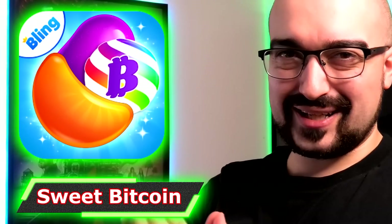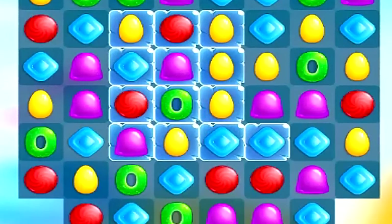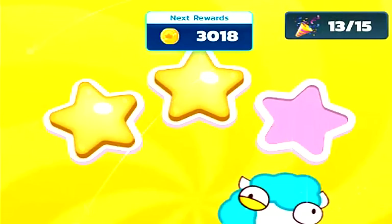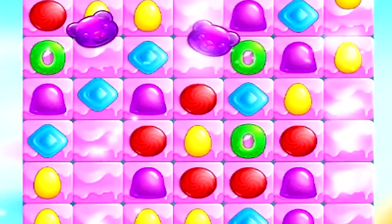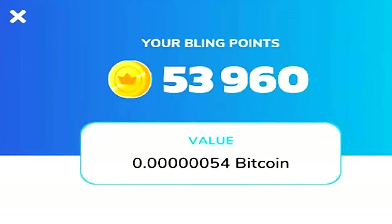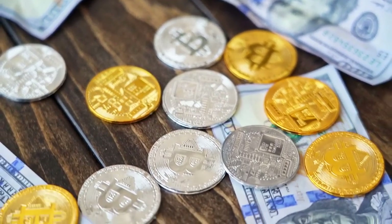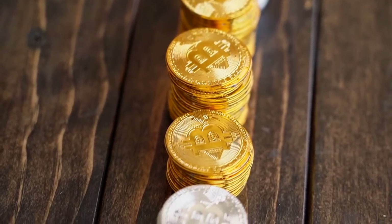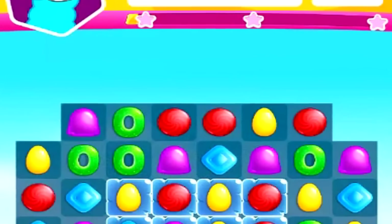Next up is SweetBitcoin, a cryptocurrency earning application that allows you to earn Bitcoin just by playing a game that's exactly like Candy Crush. The amount of Bitcoin you'll earn is quite small, so don't get your hopes up too much. It pays within one to two days straight to your Coinbase wallet. You can earn roughly between 30 cents to a dollar per day on SweetBitcoin, depending on how many levels you beat. At the time of recording, you're limited to about 20 levels per day.